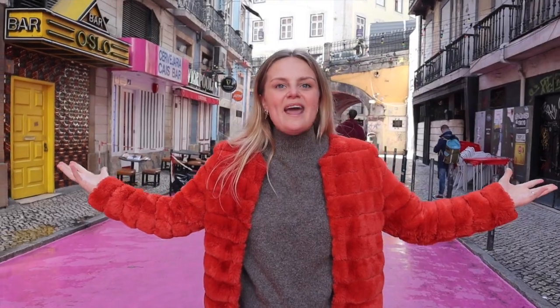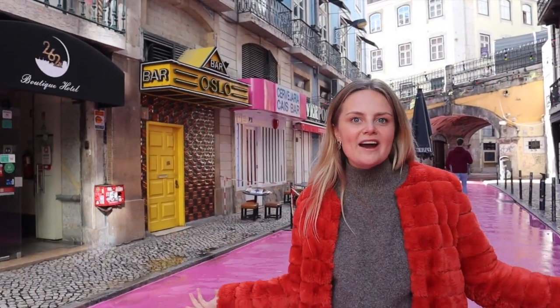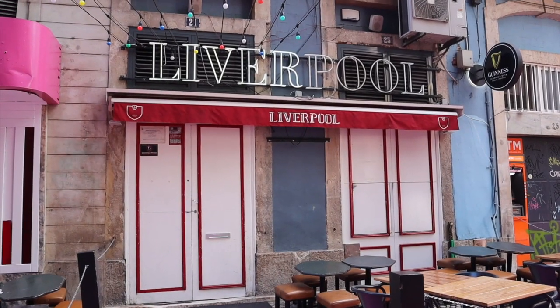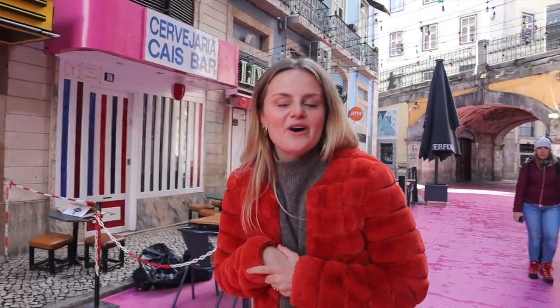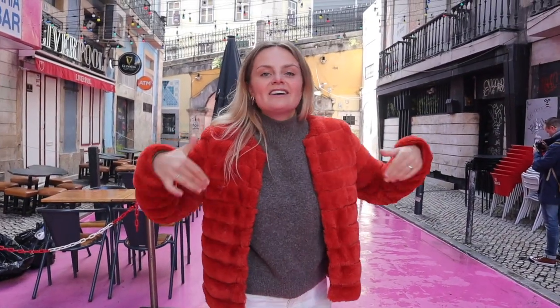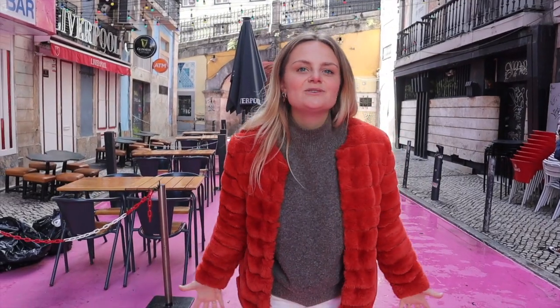All the bars here are named after super popular ports — you can find Oslo and Liverpool. Definitely a street to experience all the different bars and have the best time. By the way, this street has been pink since 2013.